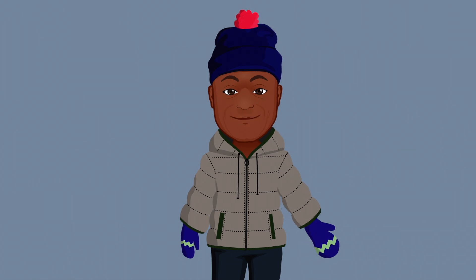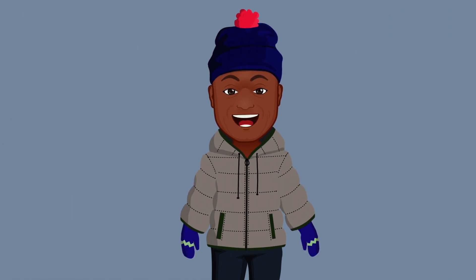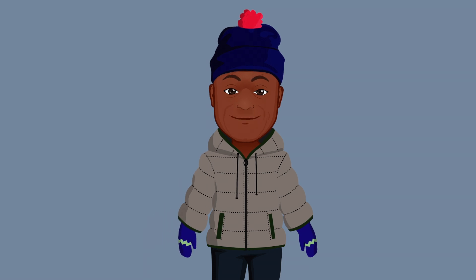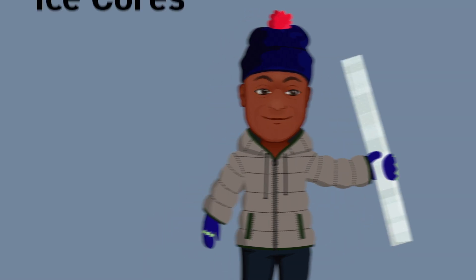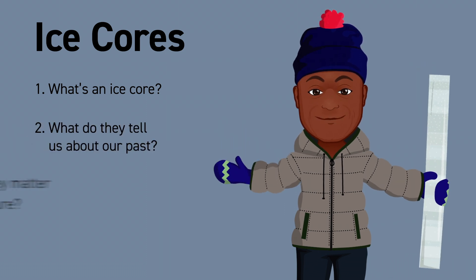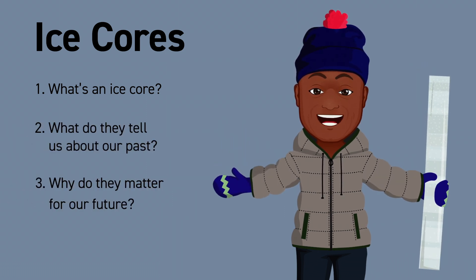So let's drill down into something specific and talk about a tool scientists use to study climate change, and that's ice cores. What's an ice core? What do they tell us about our past? And why do they matter for our future?